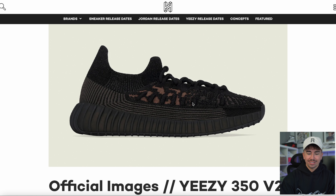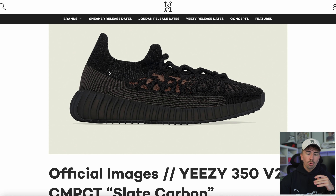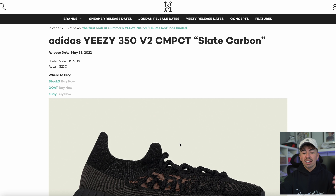Sticking with Yeezy brand — we have official images of the upcoming Yeezy 350 Compact Slate Carbon. This colorway is supposed to drop this month: all over black with some blue elements and a tan stone color in the upper. House of Heat is saying May 28th; I've heard May 27th — there's a slight conflict. We'll just have to wait and see if they load up this week.